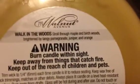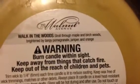I'm going to get started with my Walmart candles because a couple of these are repurchases. I burned two of these Walk in the Woods — if you go back and look at my other smell good or duds, I have reviewed these before. The notes say stroll through maple and birch woods brightened by tangy pomegranate, juniper, and orange. To me this just smells like a really nice cinnamon nutmeg, your typical holiday scent.